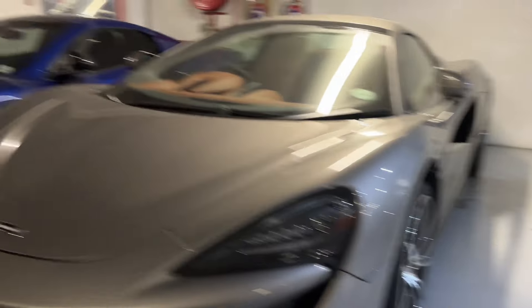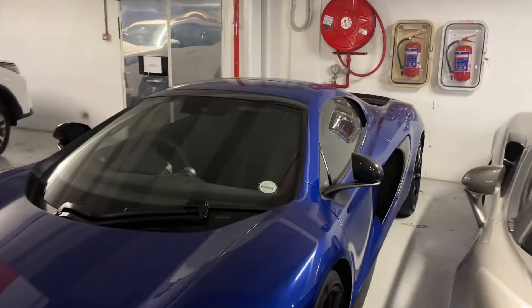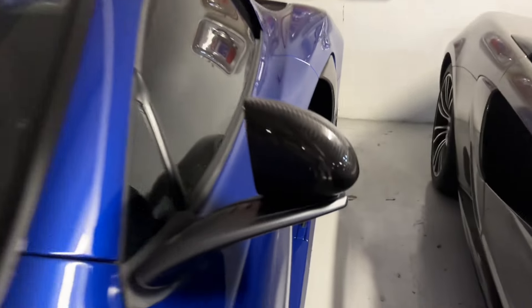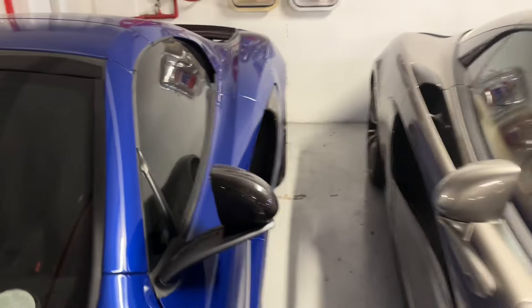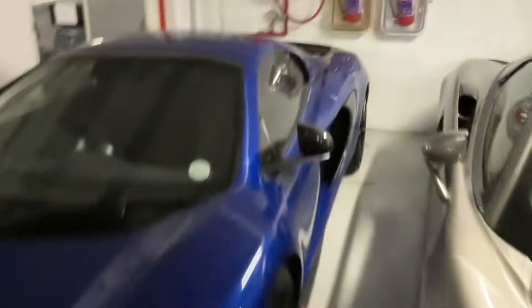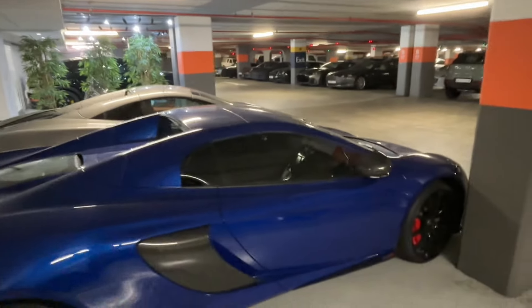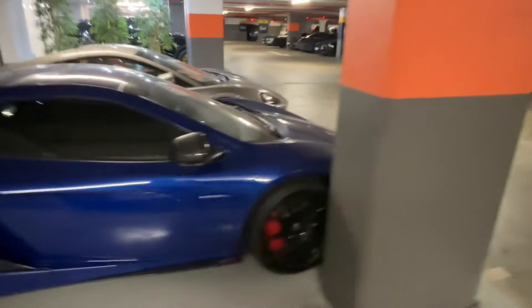Then we've got a 650S in another beautiful color with some carbon details — carbon over there, and on the wing as well. All in all, the start of the car spotting is not too bad. Always a really cool spot to stop in at to see some McLarens, which are one of my favorite cars.